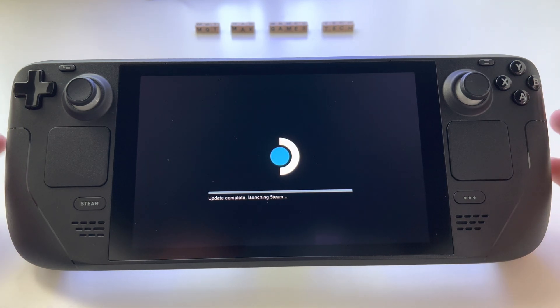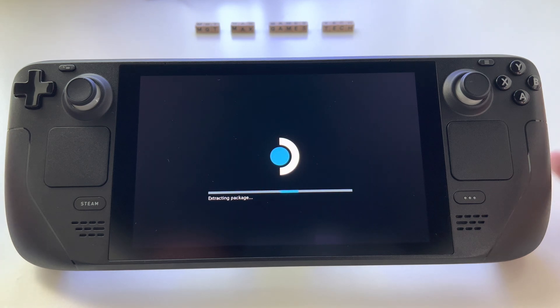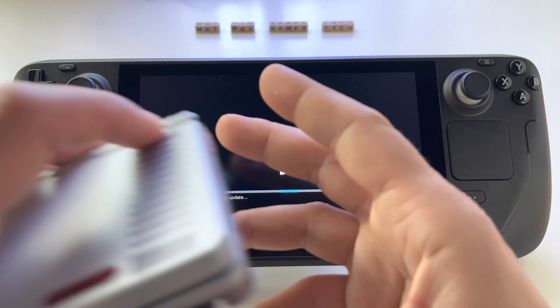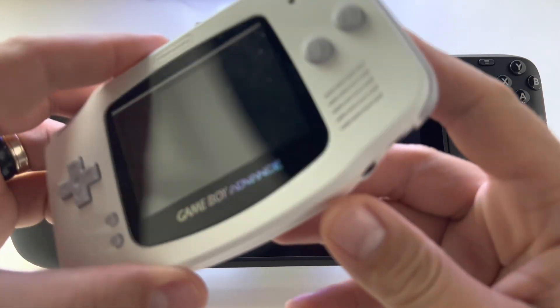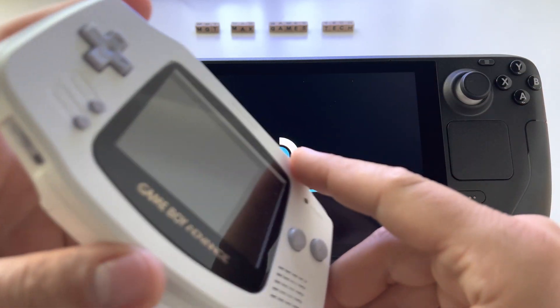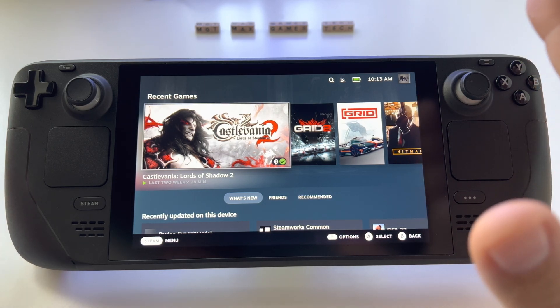I hope you've received your Steam Deck by now, or if not, probably very soon. It's a stellar experience — the best I've had. I've had a lot of devices and consoles: PlayStation, Xbox, Nintendo Switch, all three variants, other Nintendo devices, the Game Boy — a very beautiful device. Even a PlayStation 5 and a very powerful gaming laptop. And what can I say, this is the most interesting experience ever.